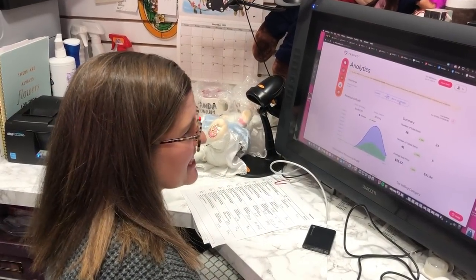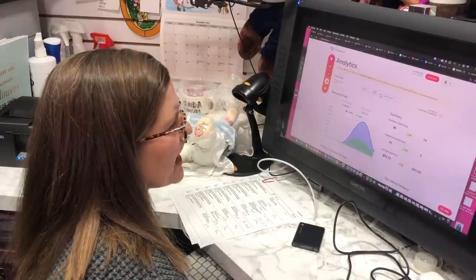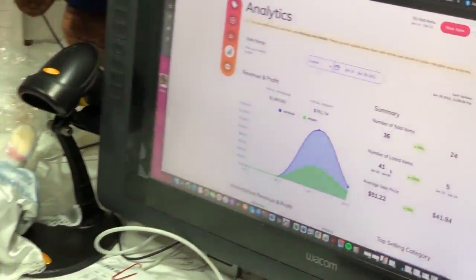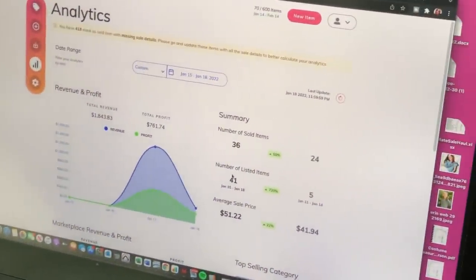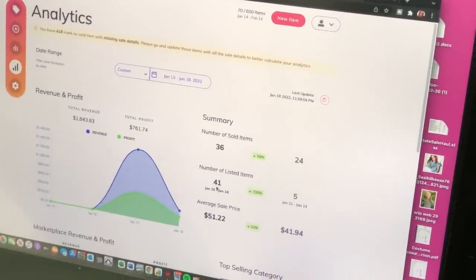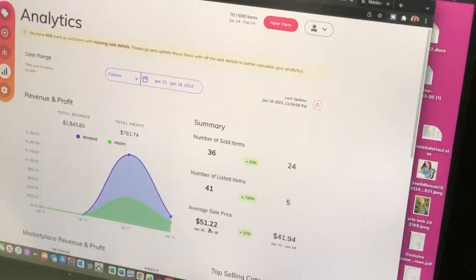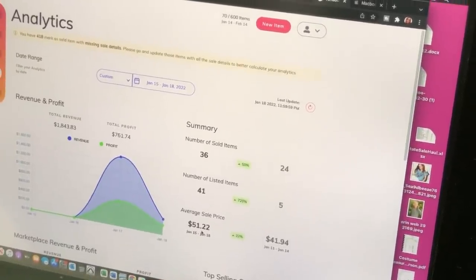Back from the post office — made it just before 5 o'clock, got everything scanned in. From January 15th to 18th we sold 36 items, and 41 got cross-listed. Our average sale price including shipping is $51.22 — a nice jump. Amy spent a lot of the long weekend delisting, relisting, and cross-listing.